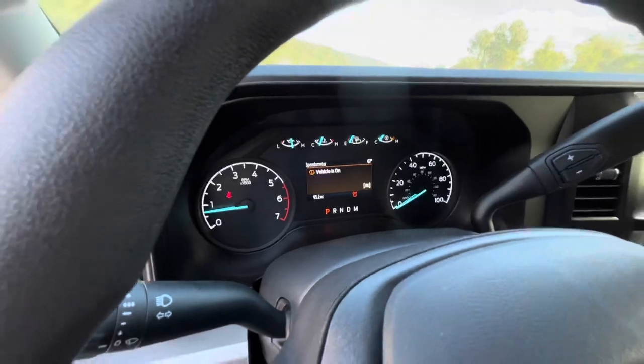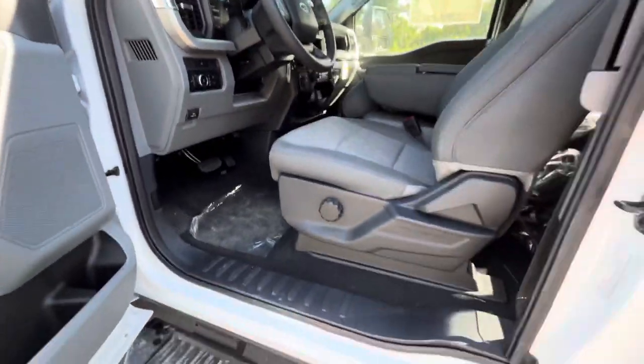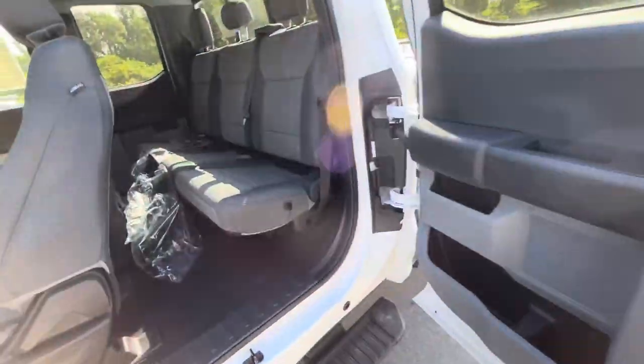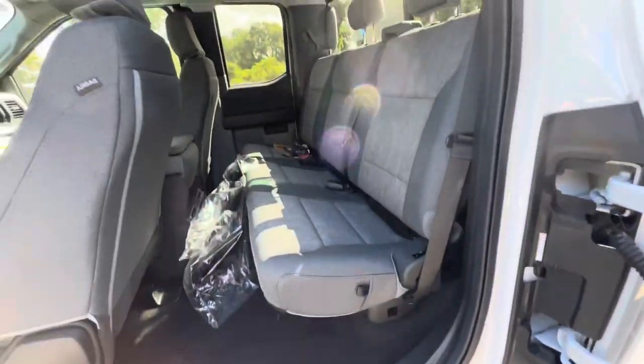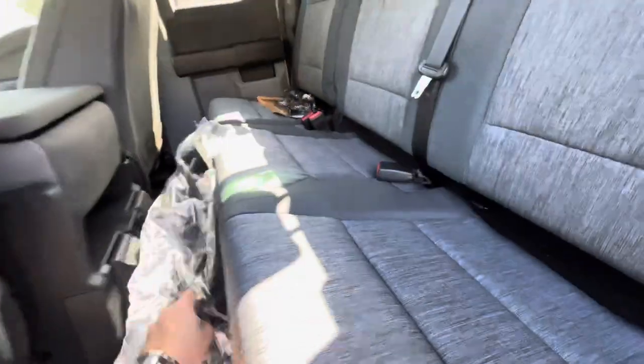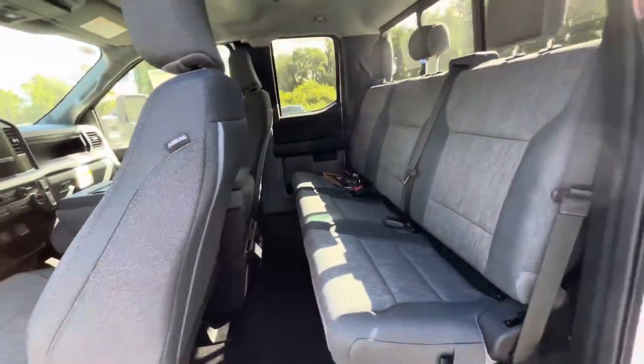Here's the odometer there. Show you the back seat — here's your back seat area. This is just floor liners, floor mats, comes with the truck.